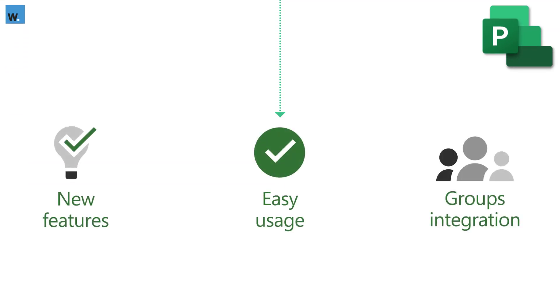The benefits of Project for the Web include access to the latest features and innovations — if you go to the Microsoft 365 roadmap portal and filter by Project, you'll see a lengthy list of new functionality about to land or recently delivered. You also get a simpler user interface that will be much more intuitive for most user groups, including accidental or informal project managers. It also offers really good integration with Microsoft 365 Groups, making it easier to collaborate and set up security boundaries.